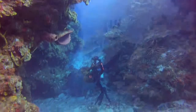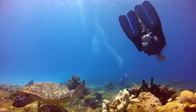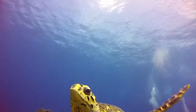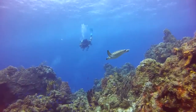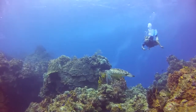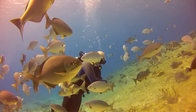Cozumel's wondrous underwater world possesses some of the most amazing aquatic life and environments that this planet has to offer. Whether you're snorkeling or scuba diving, you will be enthralled by the abundant and colorful corals and by the equally enchanting marine life, all of which is experienced through 120-foot visibility and warm turquoise blue Caribbean waters.